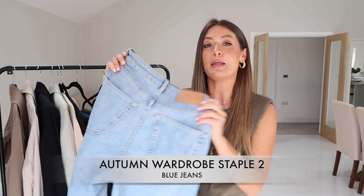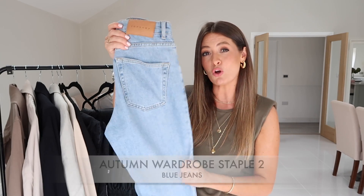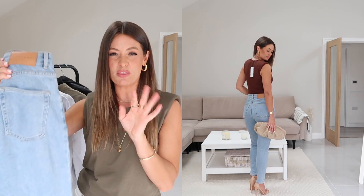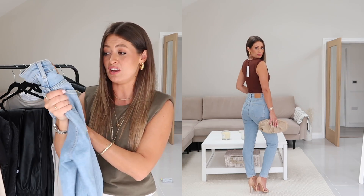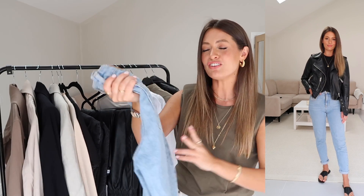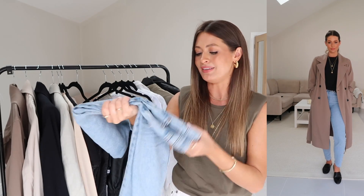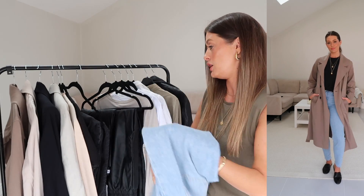Sticking with jeans, my next autumn wardrobe staple is a pair of blue jeans. This can be your personal preference — straight leg, skinny, or mum. I picked out these Topshop mum jeans because I've been wearing them quite a lot recently. They are a light wash, so maybe a mid blue would be more autumnal, but they're a great pair. They fit more like a straight skinny jean — quite a subtle mum jean — and they fit your waist and hips really nicely, which is quite hard to find.